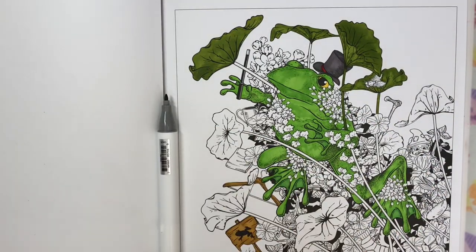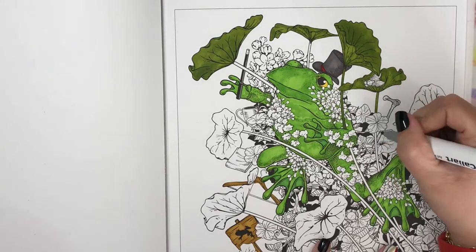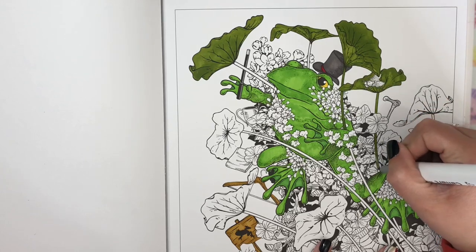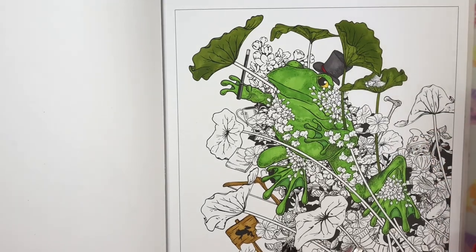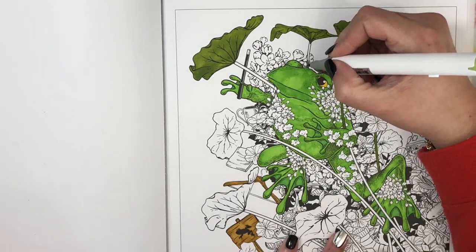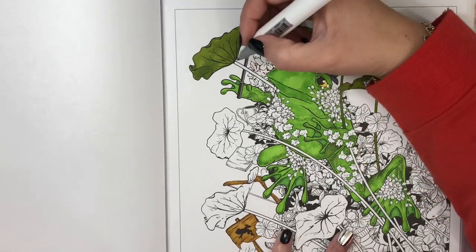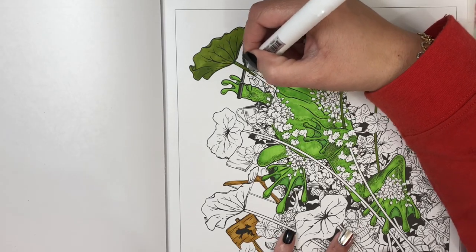My hand is cramping — hold on. If cracking knuckles bothers you, turn away, but I have to do it. If I don't, my hands hurt so bad. Do you know it's a myth that cracking your knuckles gives you arthritis? That is a myth — I learned that in scrub tech school. Actually, they say it's pretty good for you because it gets rid of the air bubbles in between your joints. The things we think are bad for us really aren't.